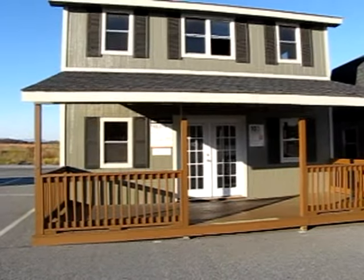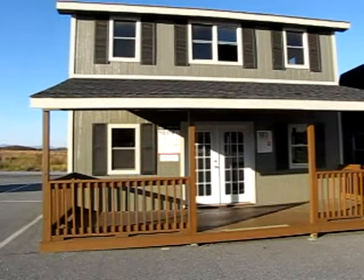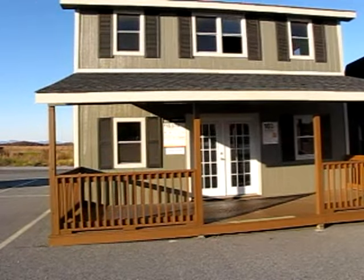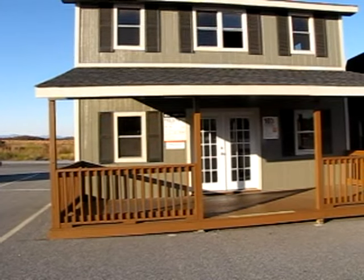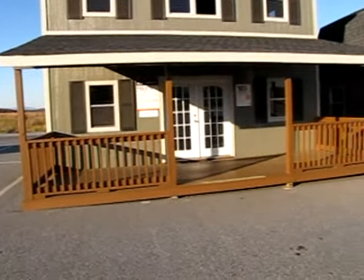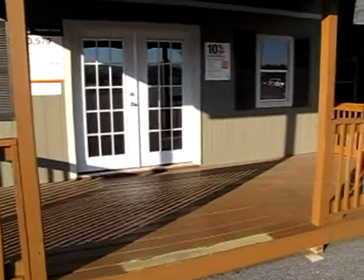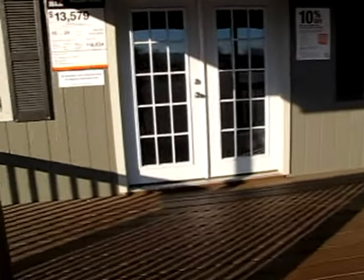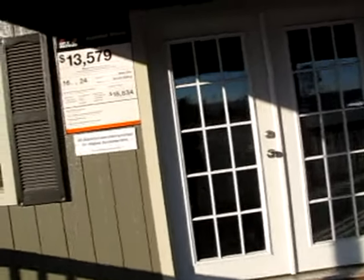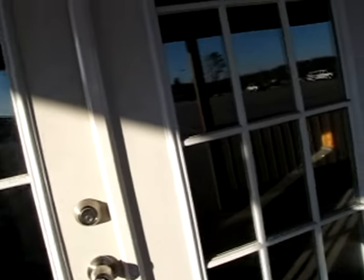This is a big tiny house. They want $13,579 for it. It's 16 by 24 and it has an upstairs. It has a nice little porch on it. If they're saying they could sell it for $13,000, they could probably build it for $6,000 or $7,000.